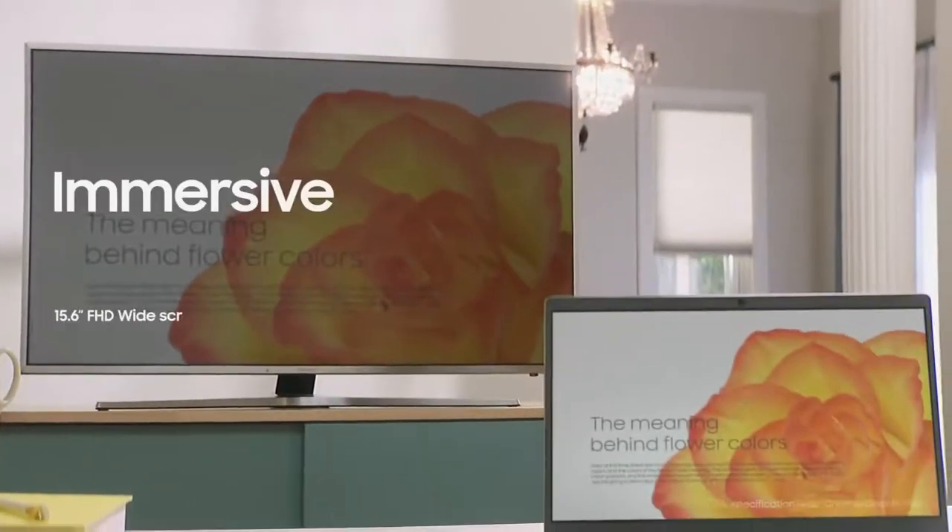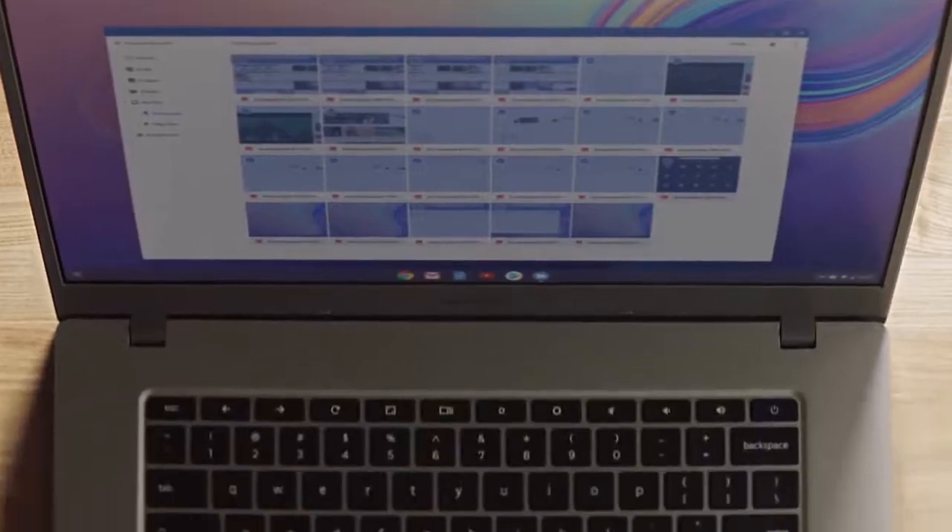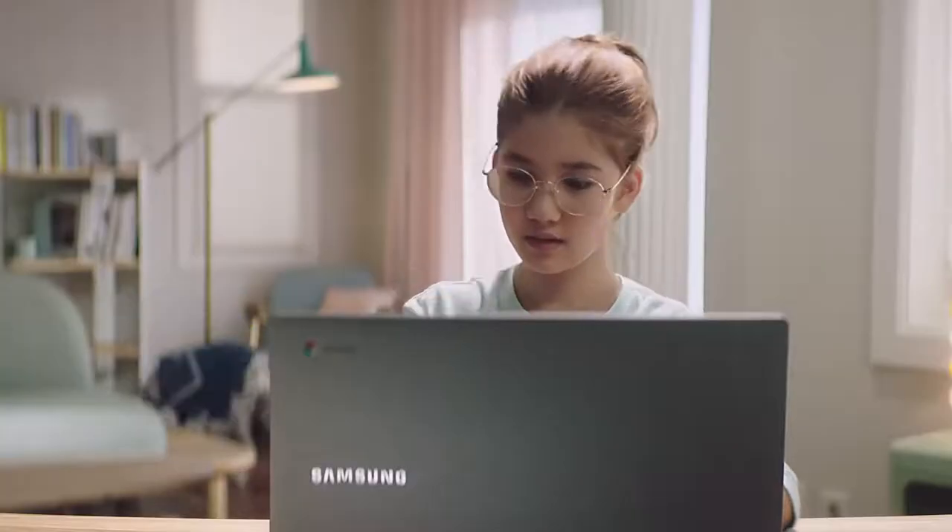But honestly, the Chromebook's widescreen is already enough. Along with the larger screen, the bigger touchpad gives you better control, helping you get things done faster and easier.